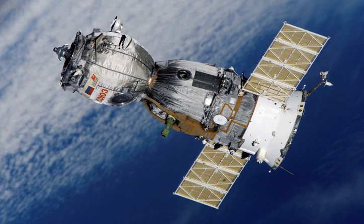Soyuz TM-9 was the 9th expedition to the Russian space station Mir.